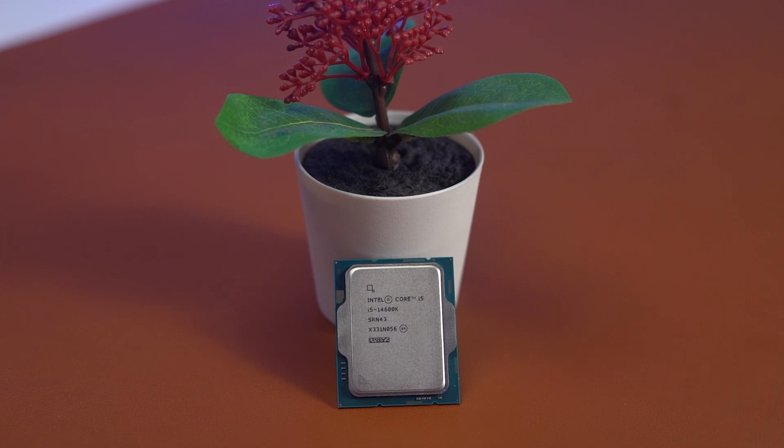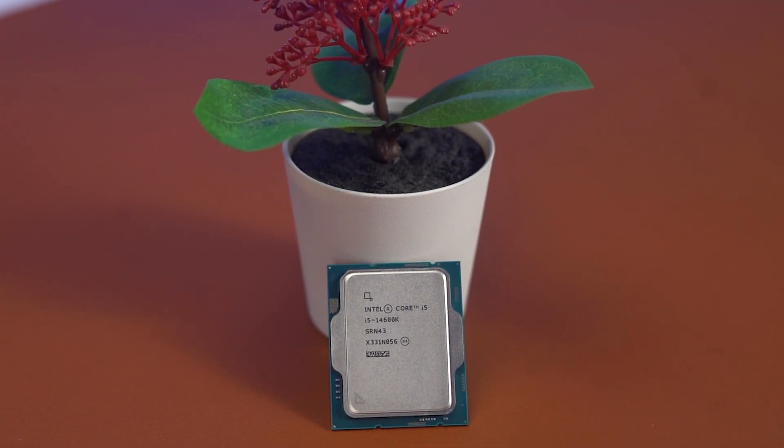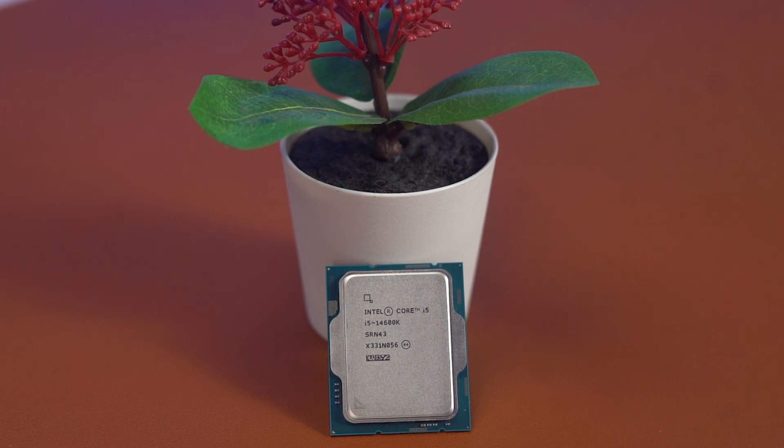The price is the same — exactly the same as last year — and performance is better. Starting off with the 14600K i5, we see a 7% improvement in multi-core performance and a very minor increase in single-core performance. In fact, this is the lowest generational improvement in the last 6 years.